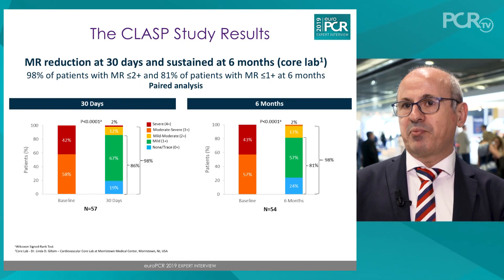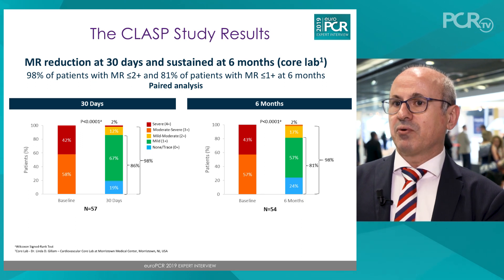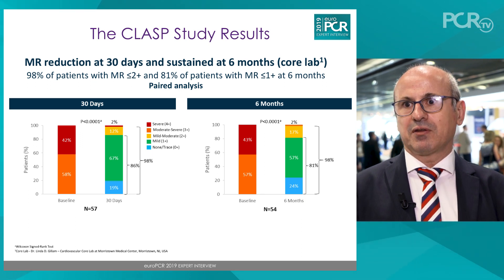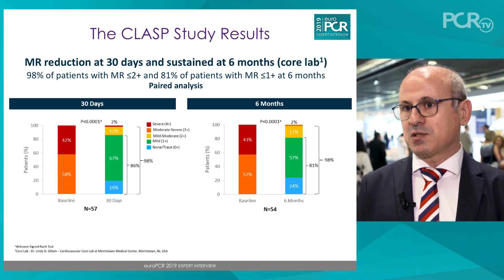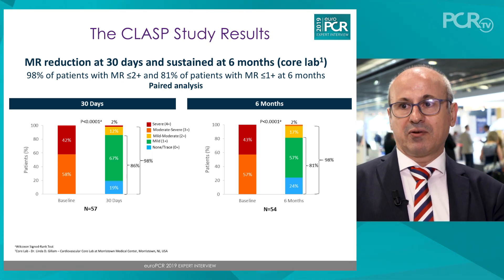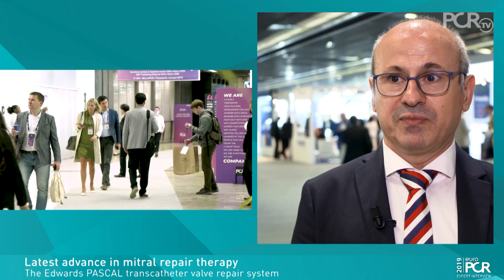Patients with both functional and degenerative regurgitation were included in this study, and the results were very impressive in terms of mitral regurgitation reduction — 98% of patients achieved MR grade 2 and below, and 86% achieved MR grade 0 or 1, with a very low incidence of major adverse events in single-digit numbers.